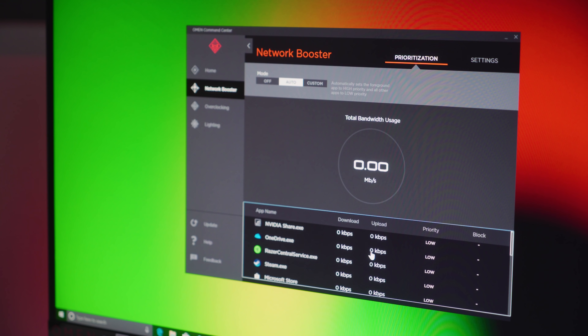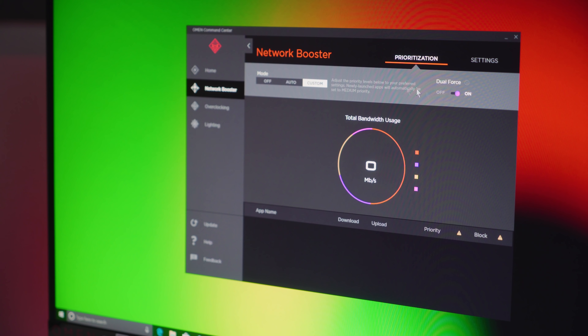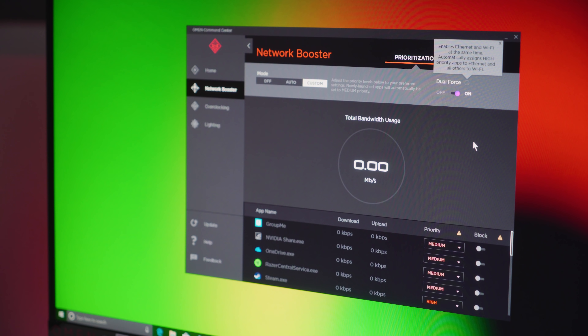When it comes to networking, HP is trying to take on Killer with their own prioritization service. You can put your video game as a priority for your Wi-Fi connection, or do a double shot — connecting Ethernet and Wi-Fi together, have your game stream only over Ethernet, and have background services prioritized for Wi-Fi. It's a pretty cool system, and I like having it built in.